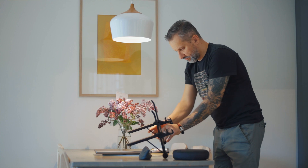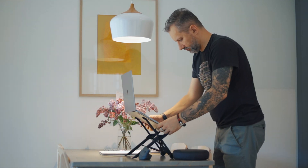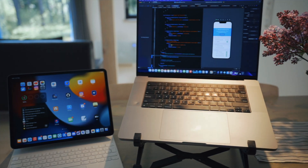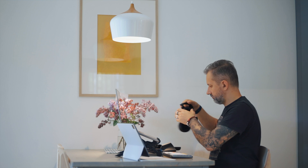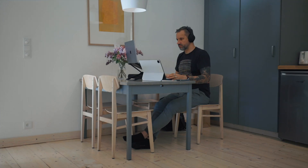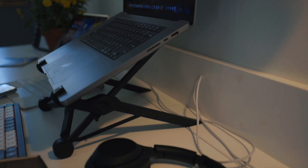Last but not least in my must-have list is a laptop stand. It's relatively low priority because in Airbnbs you can usually find books to make a stand from them, but if I know I'll be working for an extended period of time, I pack a laptop stand as well. There are plenty of them on the market — I bought my current stand at least five years ago and have been using it since.